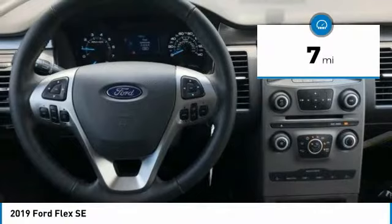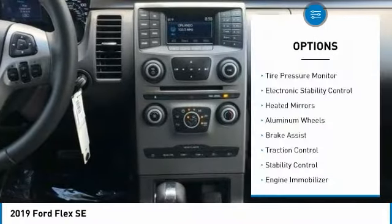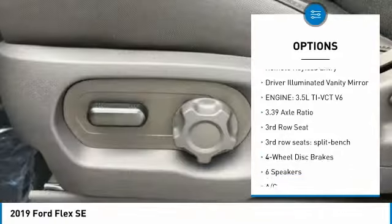This vehicle has less than 100 miles. Here are some of this vehicle's great options: tire pressure monitor, electronic stability control, heated mirrors, aluminum wheels, brake assist, traction control.